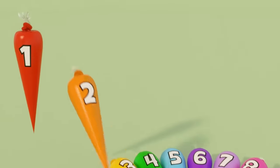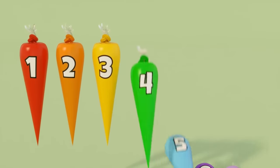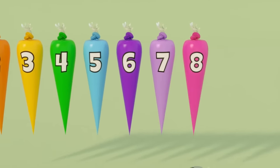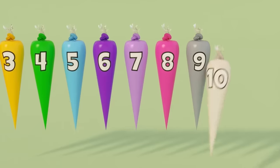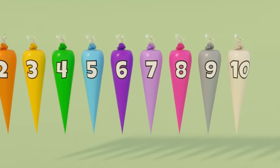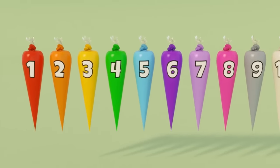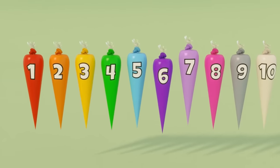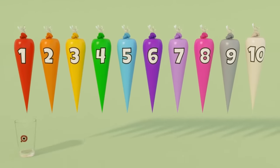1, 2, 3, 4, 5, 6, 7, 8, 9, 10. Learn to count with number bags, from 1 to 10. 1,